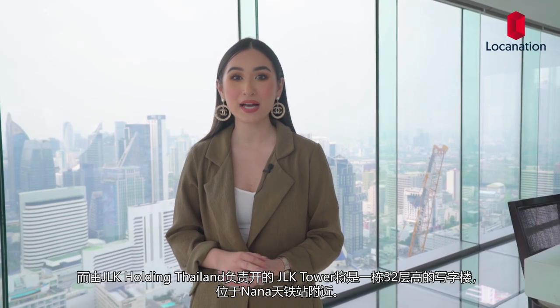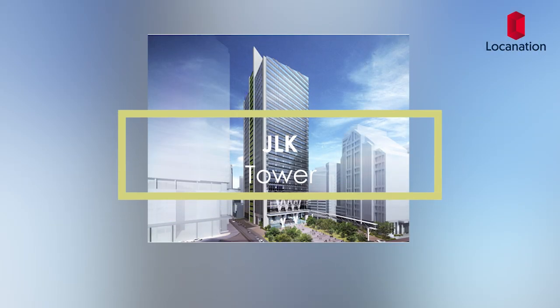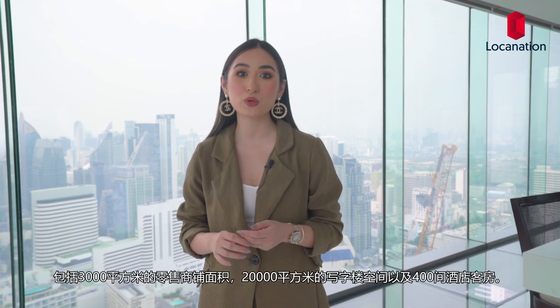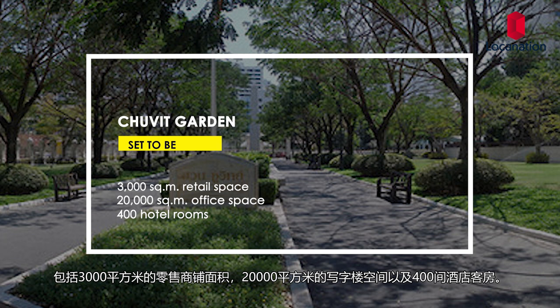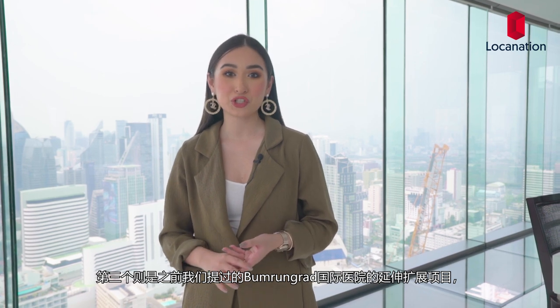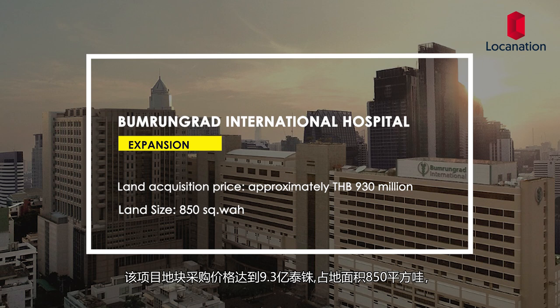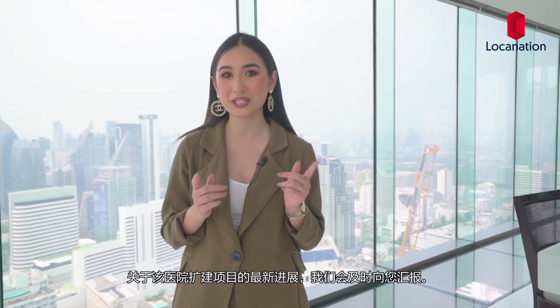JLK Holdings by Taiwan is developing a 32-story office tower near Nana BTS station. Second is the Chuwit Garden, which is set to become a mixed-use project composed of 3,000 square meters of retail space, 20,000 square meters of office space, and 400 hotel rooms. Third is the expansion of Bumrungrad International Hospital, with a land acquisition price at 930 million baht and a land size of 850 square wa. What is to become of this world-renowned hospital? We'll be sure to keep you posted.